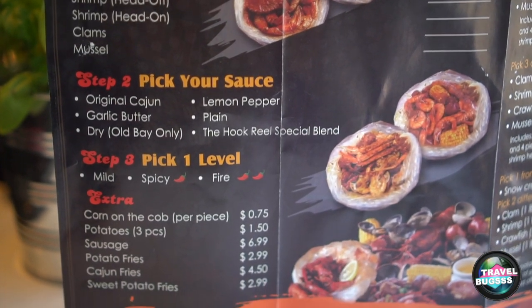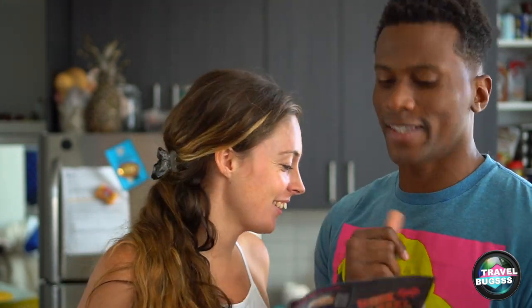We really love lobster in New England, though I'm not a fan, to be honest. Next, you pick your sauce — there are six to choose from: original Cajun, garlic butter, lemon pepper, plain, dry rub, and the Hook and Reel special blend.